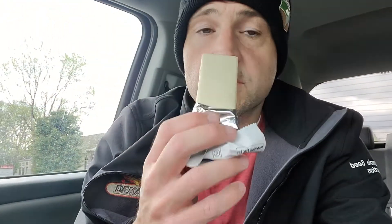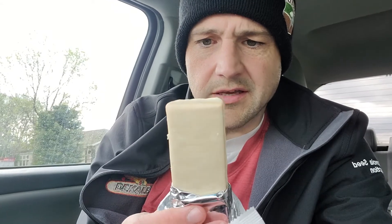So we'll open this guy up and see how she tastes. It's got the white chocolate yogurt cover. Smells like... I thought it smelled good at first, but then I kind of got a big whiff of the protein smell.